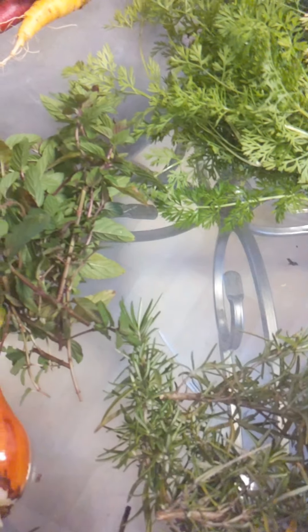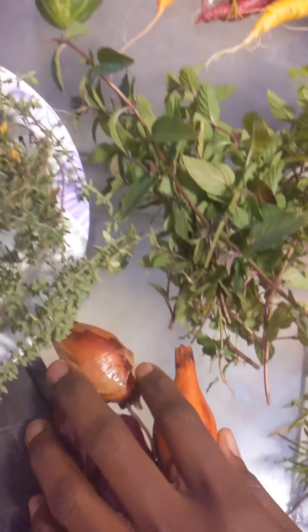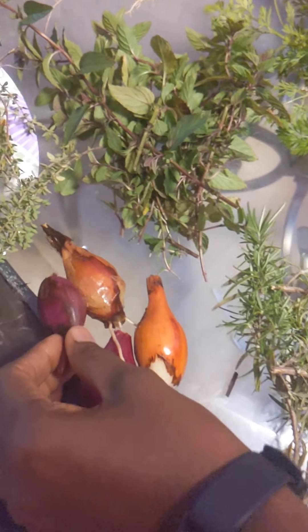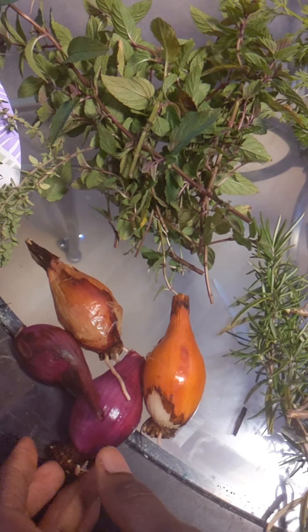Over here I have thyme. I'm gonna wash these and put them in the fridge so they stay fresh. Here I have a few onions that I planted — purple and white — they didn't come up as big as I'd hoped.